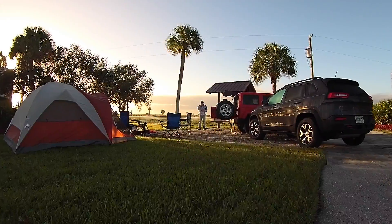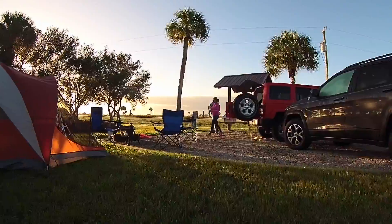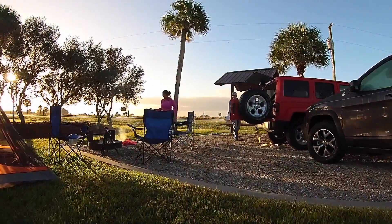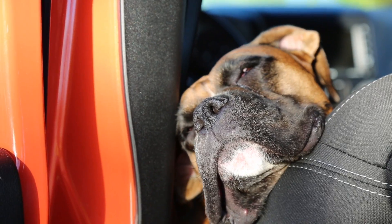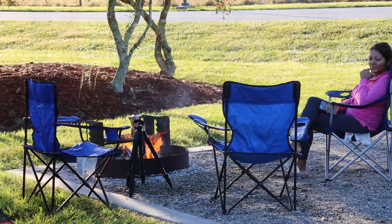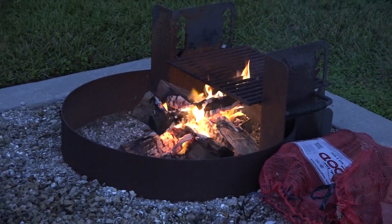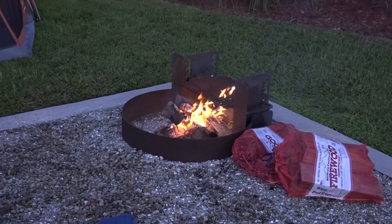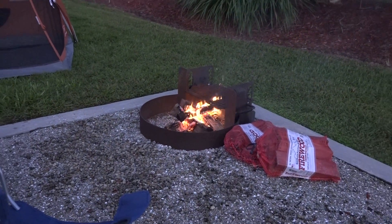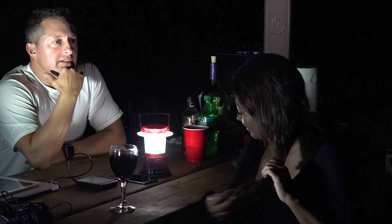Afterwards, we decided to go camping. We had a nice fire, some friends came, and the dog just loved it. The wife got to relax, and as the night settled in, the campfire got bigger. We had some beers and just got to relax.